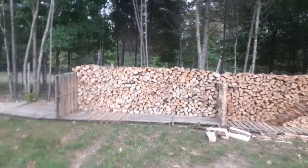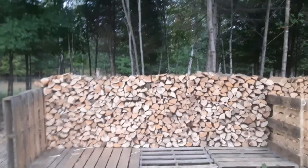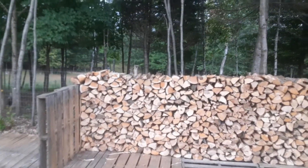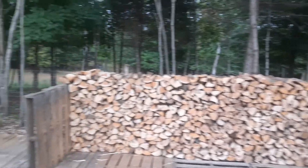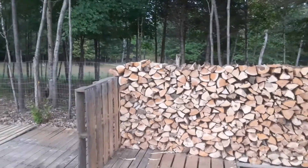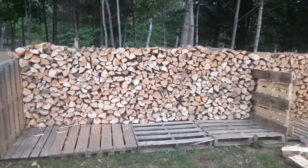Well, this is what I got stacked. This row is 12 feet long, just a little over 4 feet high — it's about 4 foot 5 high — and 16-inch pieces. So it is a half of a full cord, exactly right there.